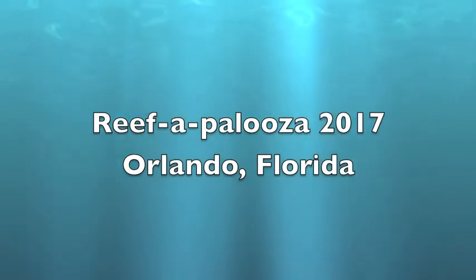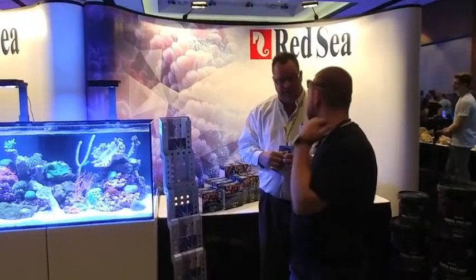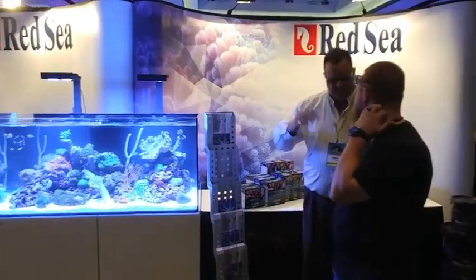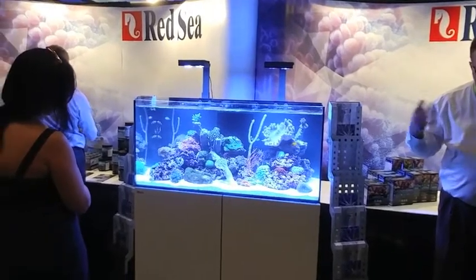Hey there, just a quick look at Reefa Palooza in Orlando, Florida. Red Sea was one of the sponsors and they had some great looking stuff there. Just amazing — look at that tank.